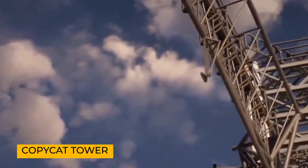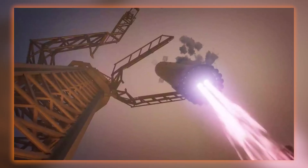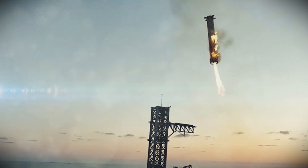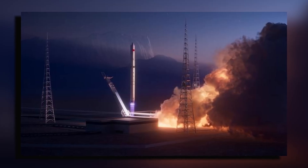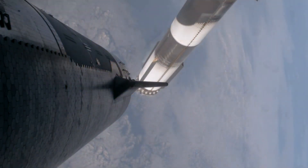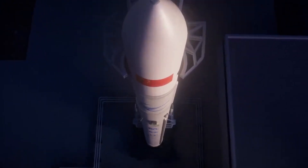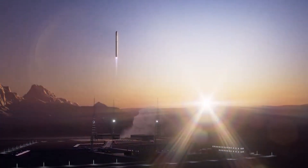CosmoLeap's tower features two huge steel arms nicknamed Chopsticks or Mechazilla arms, like SpaceX's system. These arms are supposed to catch and move rockets precisely. But experts say CosmoLeap's arms move a bit clumsily, hinting they may still be working out the kinks in simulations. Copying this kind of tech isn't simple — you can't just look at it and build it. You need to understand the complex engineering behind it.